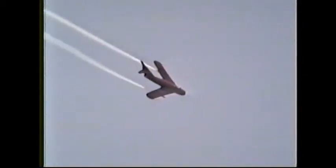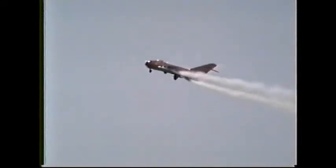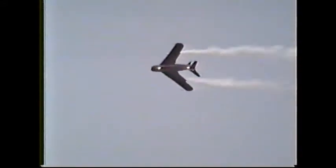Back to a right-hand knife edge and finally back. 30 barrel roll pass.